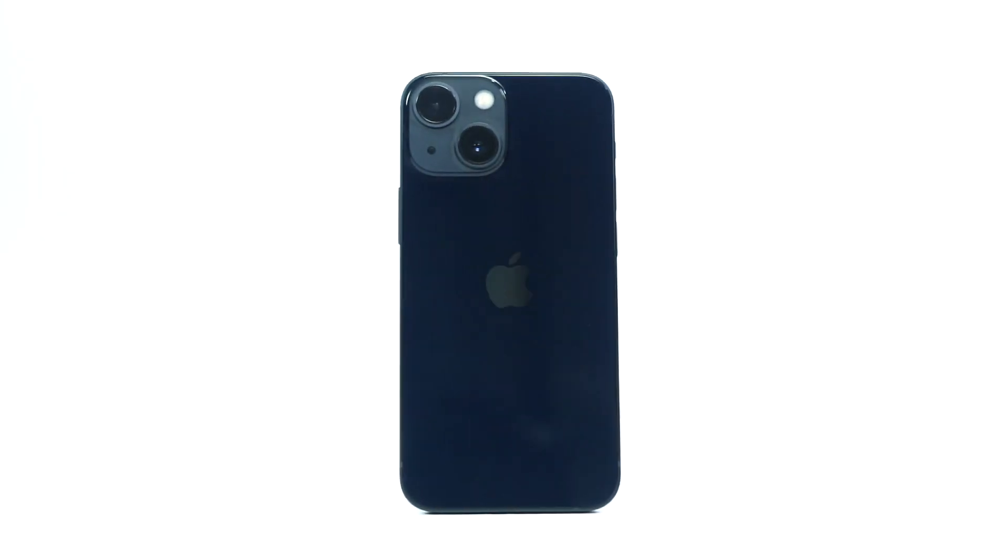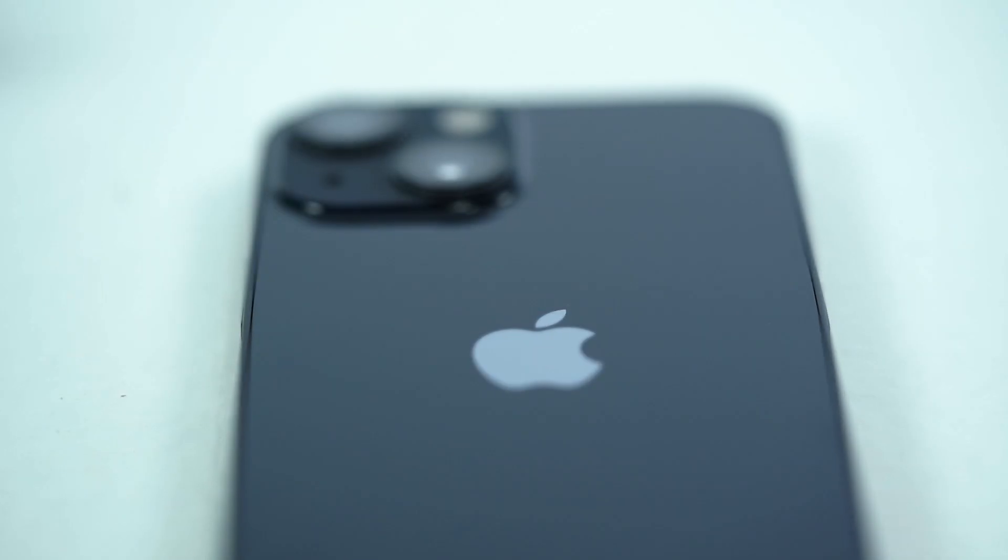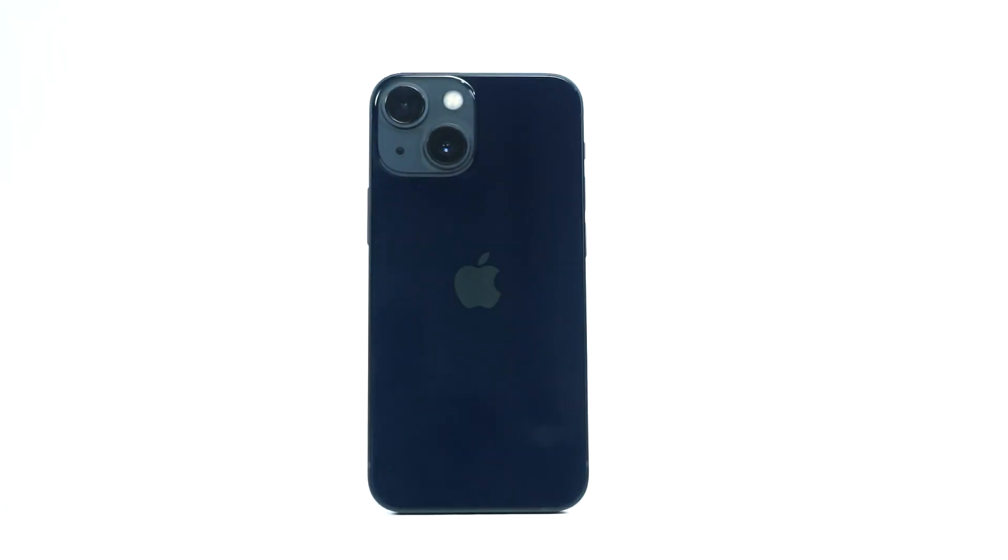This is the iPhone 13 mini. Before I go further, can we all maintain 10 seconds of silence for the 13 mini?